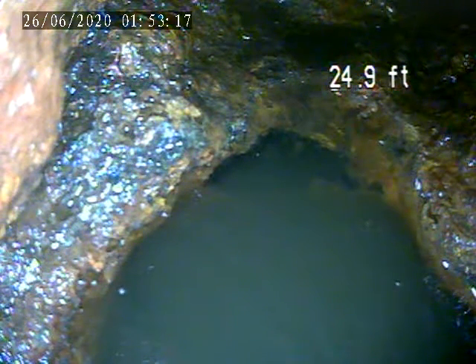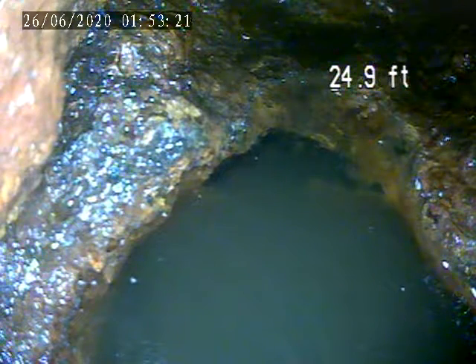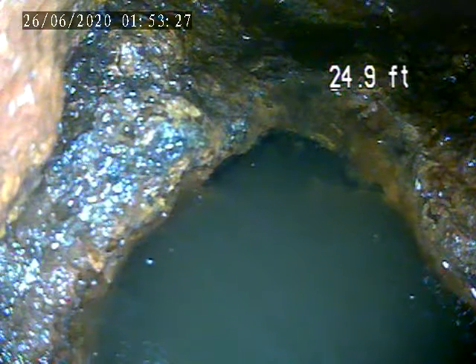At 421 Fisk Street, I put the camera through a vent on the outside. I had to snake the vent to get it unclogged. Now I've got the camera down — it's on the right side of the house.